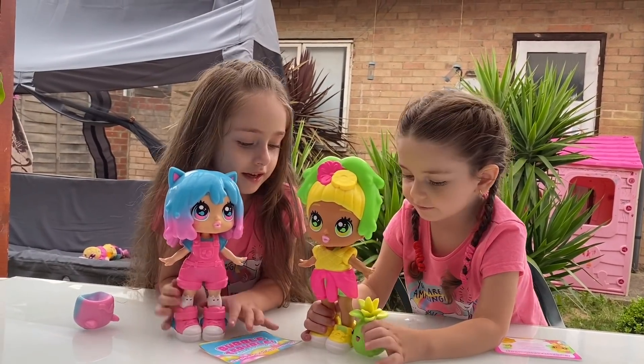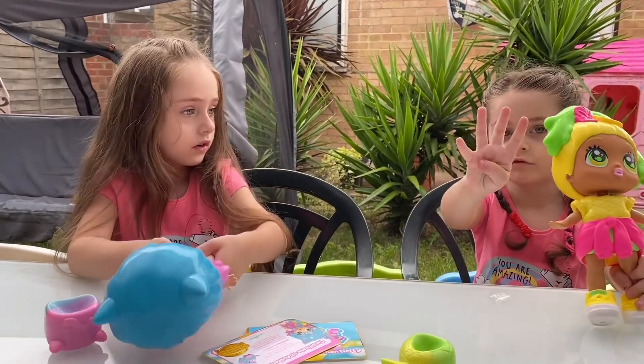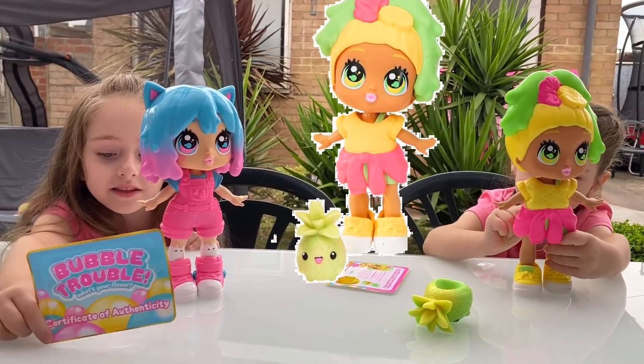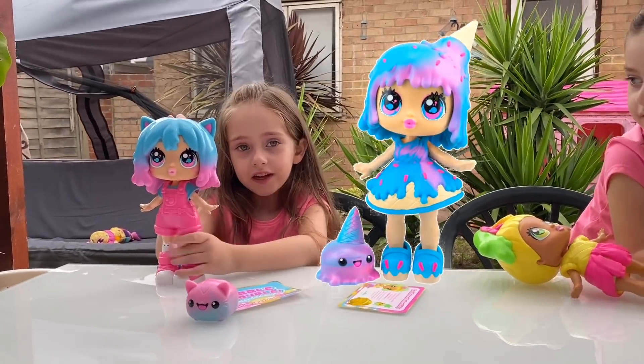Hello, Bubble Gum. Guys, there are four to collect. My one is Bubble Gum Kitty and this one is Pineapple Punch. You can also get a Watermelon Slice and Sunday Fun Day.